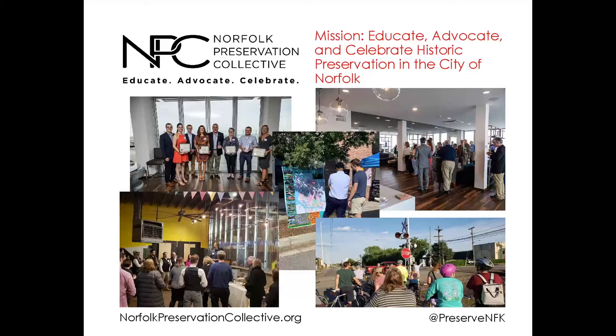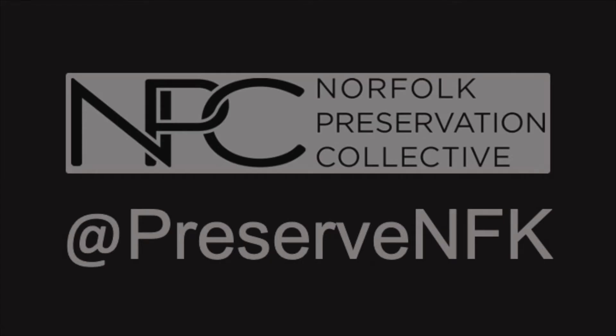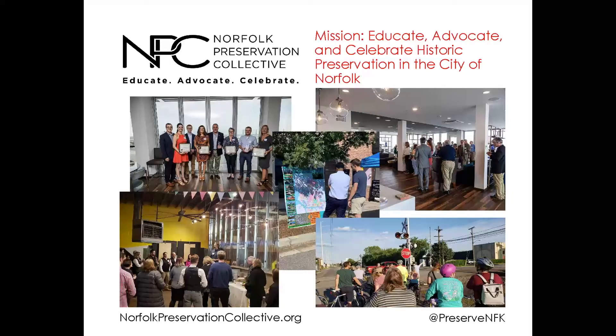We have also partnered with other community organizations, other nonprofits who do similar work and who have common goals. And we regularly engage the community on preservation and community development matters through our social media, website, and membership program. We're really excited to be partnering with AIA Hampton Roads today to bring you this virtual hard hat tour of what we consider to be a real historic gem for our city.